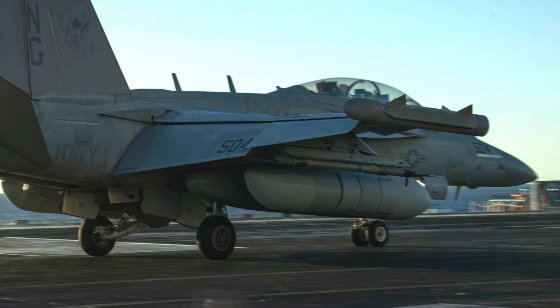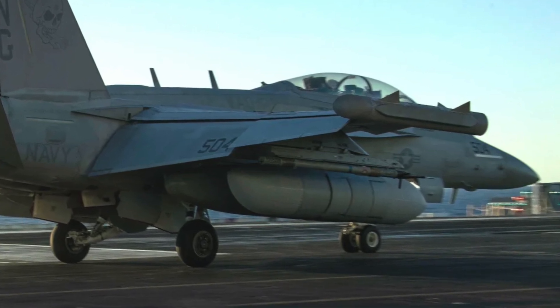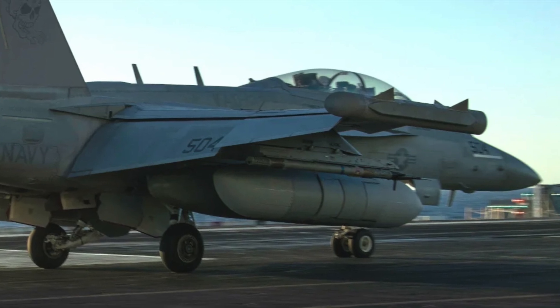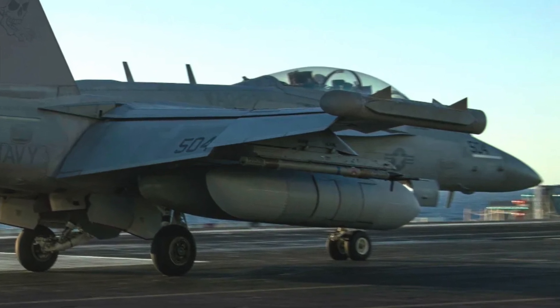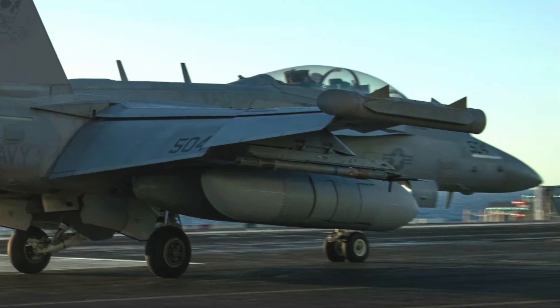The NGJMB has four electronic attack mission profiles: standoff, modified escort, penetrating escort, and stand-in jamming. Navy aircrew will primarily fly the standoff and modified escort profiles.